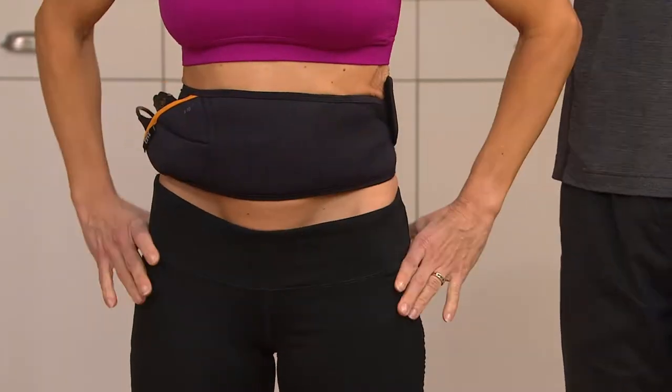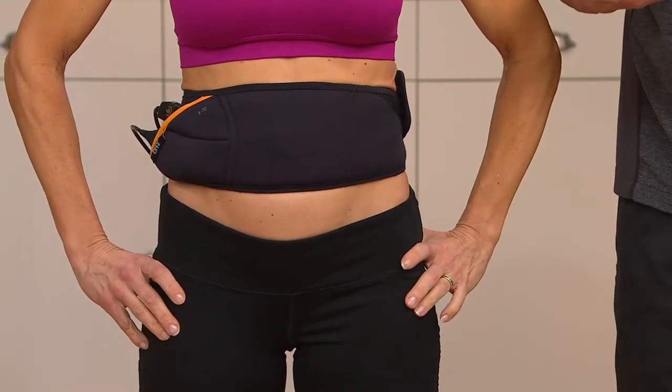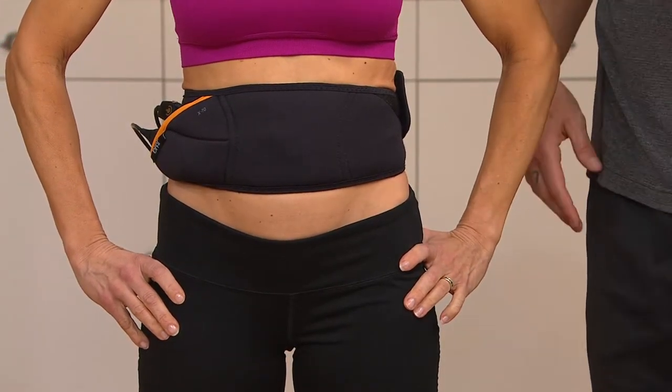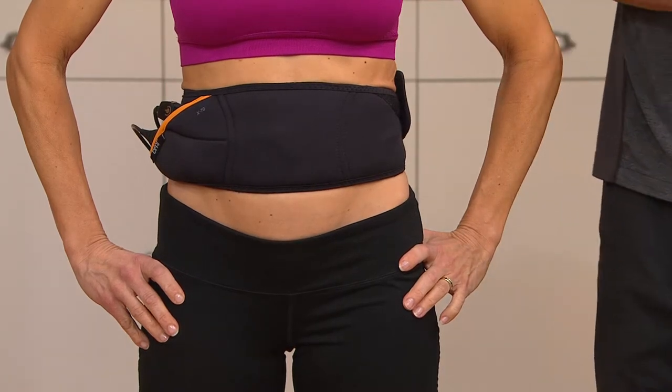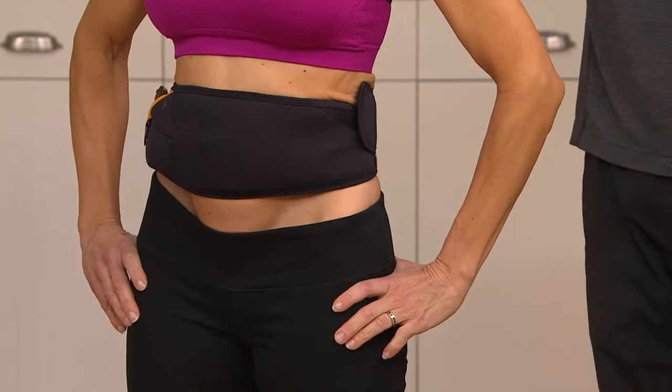Seven and eight are my two favorites. She finds her intensity level that she's comfortable with, and then she's off to the races. Kim can make dinner for her family, take her dog on a walk, sit at a hockey game and watch her son play hockey. I do my hair and makeup — that's when I do it.